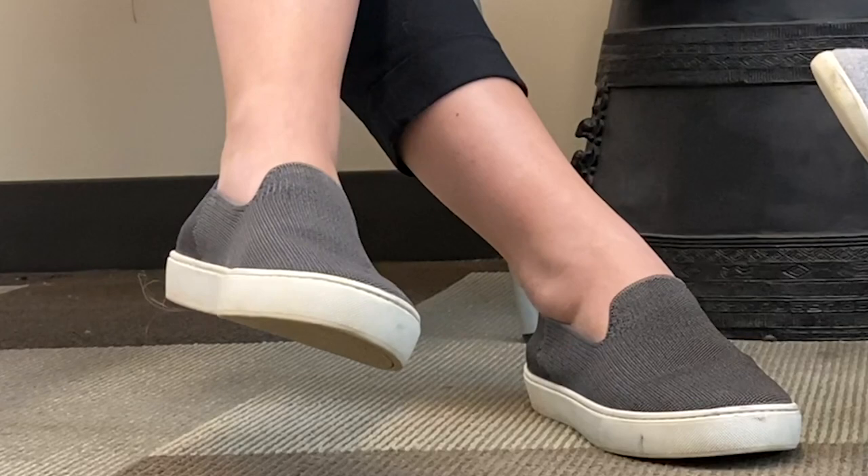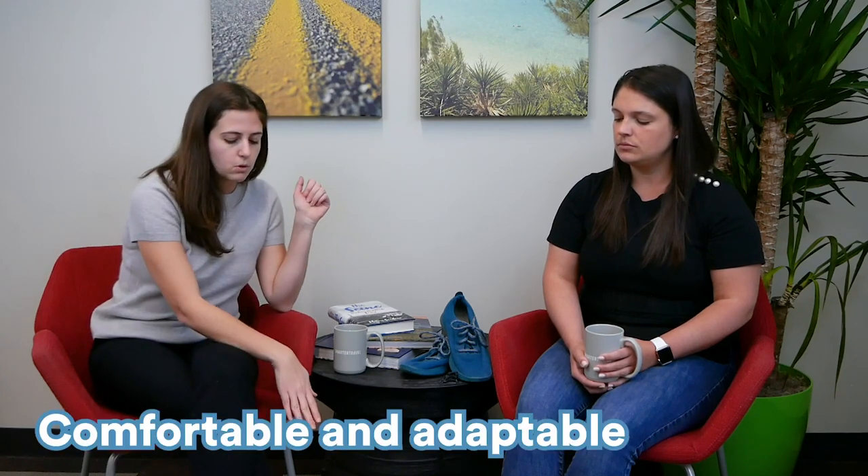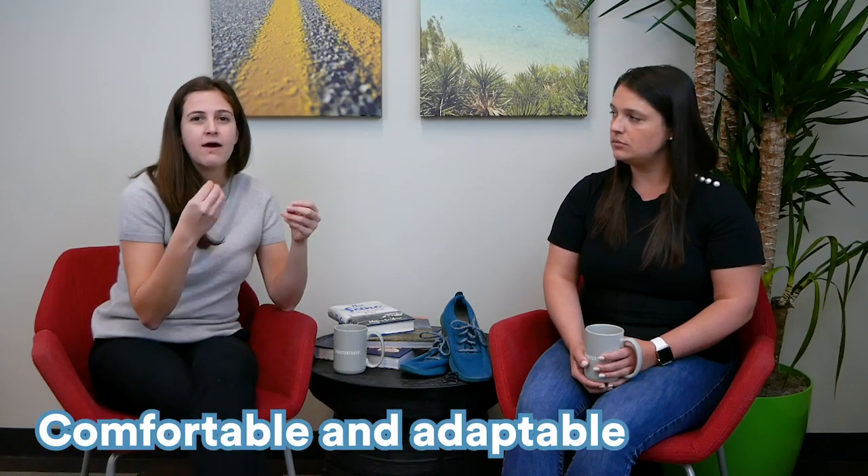So Rothy's come in a few different styles. I'm wearing the sneaker style right now, and the platform is definitely really supportive. They're a stretch knit so they're super comfortable and mold to your feet, and the insole is removable and pretty thick, which is really nice. If you have arch support issues, I've heard these are really good for your feet.